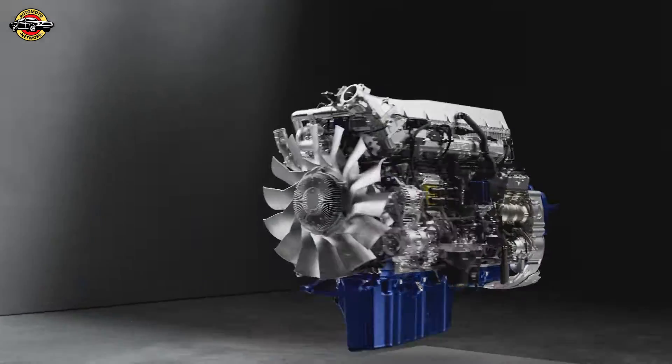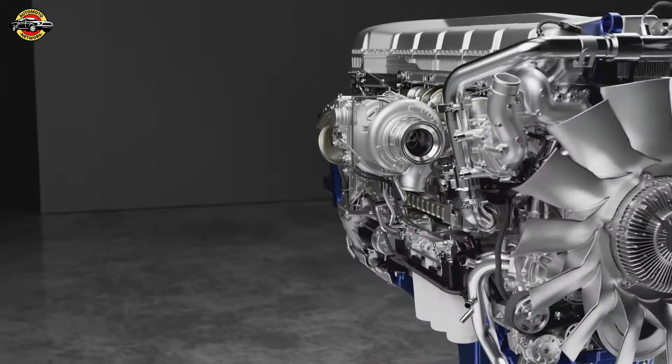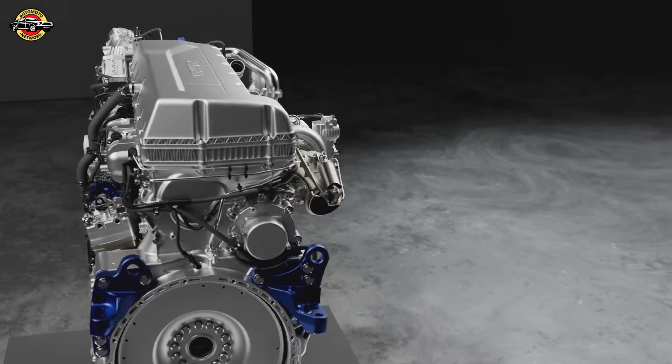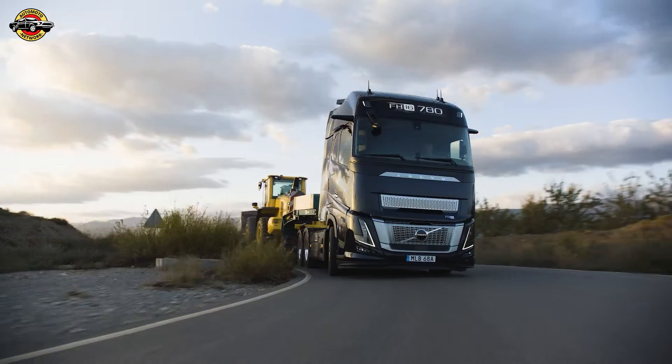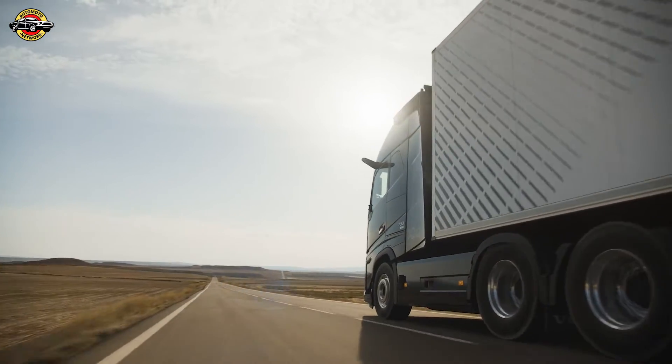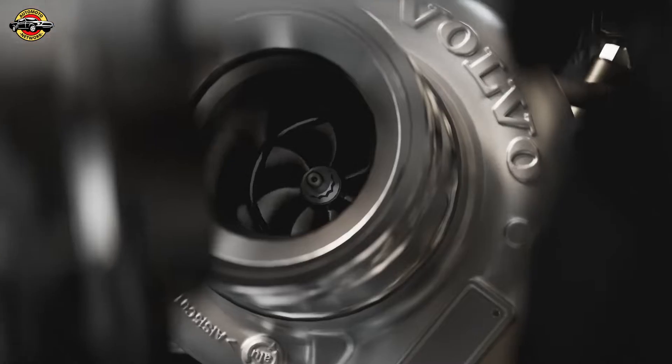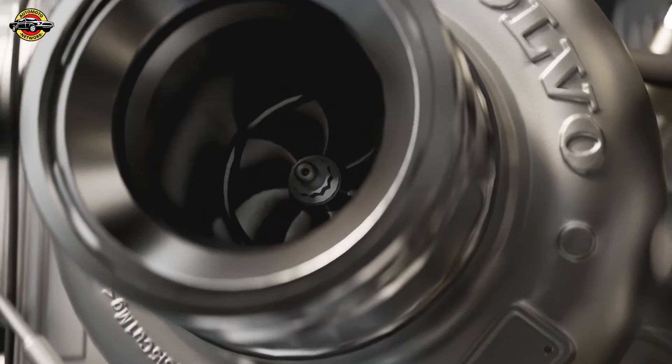What sets this engine apart is its innovative design. Equipped with a single efficient turbocharger and Volvo's patented wave piston design, it optimizes combustion, reduces emissions, and ensures a responsive driving experience. The improved injection system enhances fuel economy, while the increased peak cylinder pressure delivers unparalleled power output.